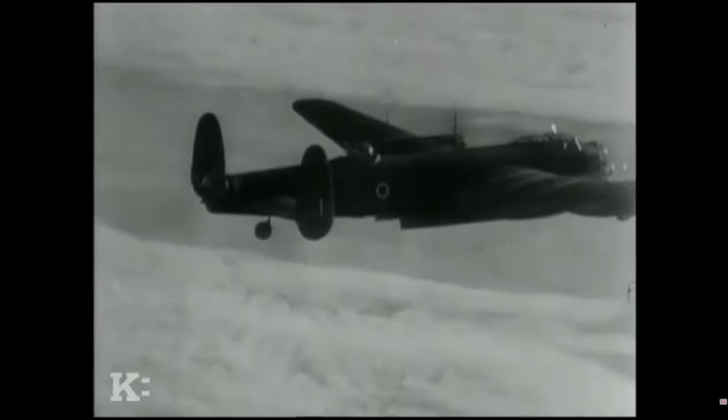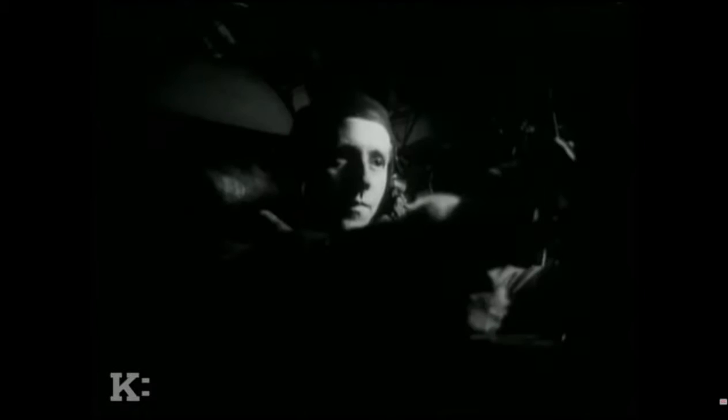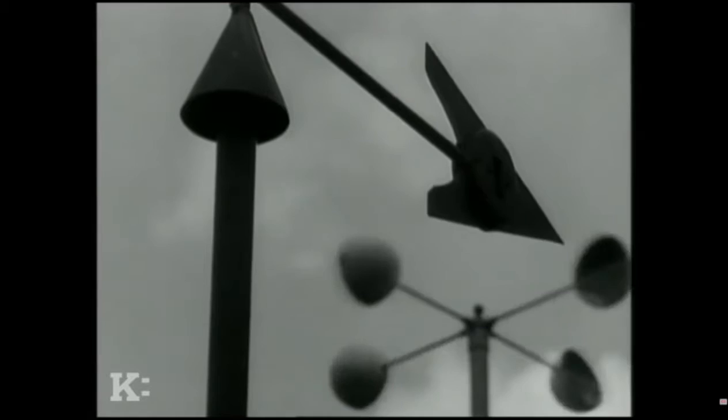The radar was jammed by Window, dropped at the rate of one bundle a minute for most of the route. The German ground controllers' running commentary directing the night fighters was jammed immediately. The Germans changed channels, but those were jammed too. They sent signals on civilian radio, and those were jammed as well. But the electronic war was not all one-sided.